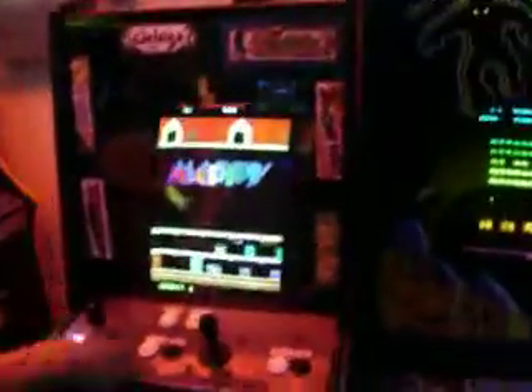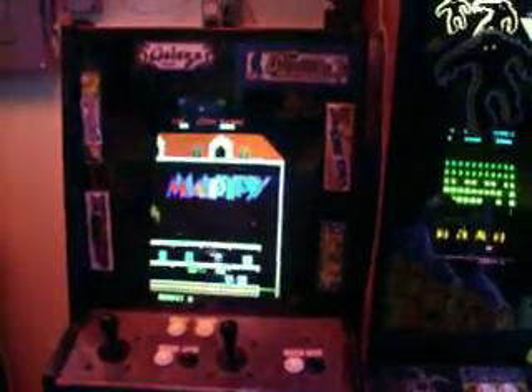We put a lot of work into them. This is a 60-in-1 machine — it has 60 different classic games like Frogger, Mappy, Dig Dug, all the Donkey Kong fun. Wow, this is cool. I like this.